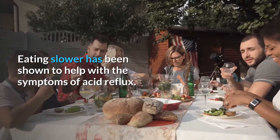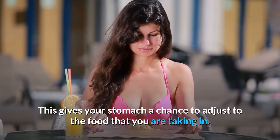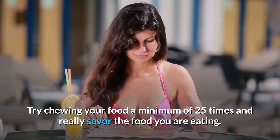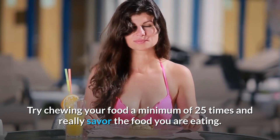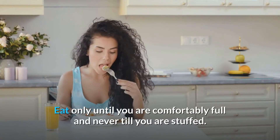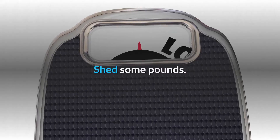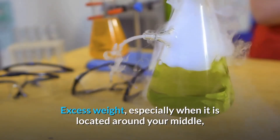Eating slower has been shown to help with the symptoms of acid reflux. This gives your stomach a chance to adjust to the food that you are taking in. Try chewing your food a minimum of 25 times and really savor the food you are eating. Eat only until you are comfortably full and never until you are stuffed.